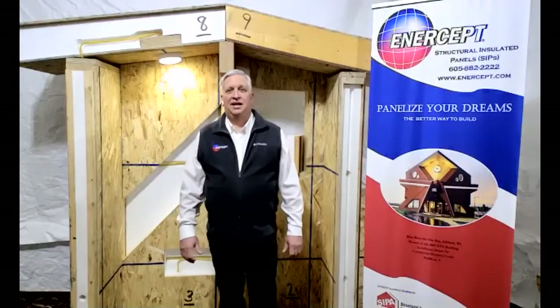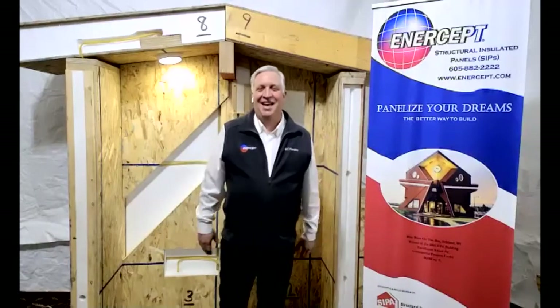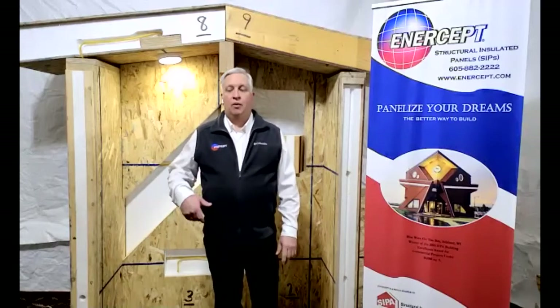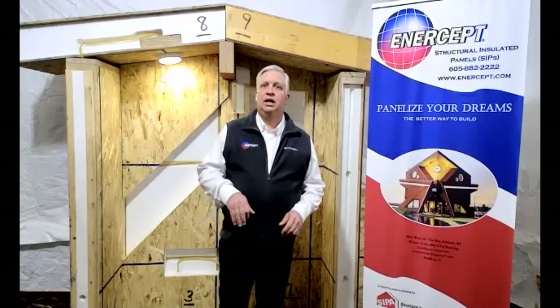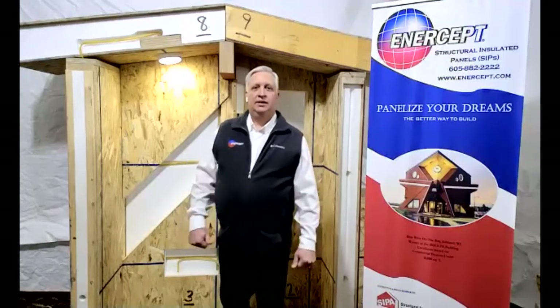That brings us to the end of our half hour. We really appreciate you being here. Our next Intercept U Presents will probably be in three weeks, where we'll talk about electrical. For now, if you'd like to stay and ask questions about your projects, use your raise hand feature and we'll call on you. You can unmute your mic and ask your questions — we're welcome to stay until 5:30.